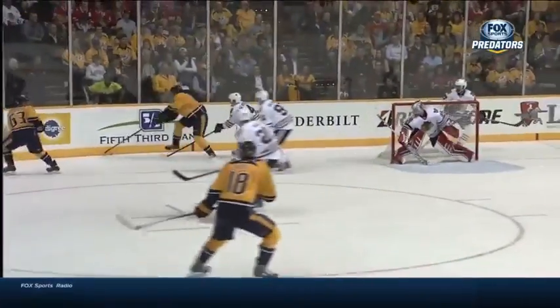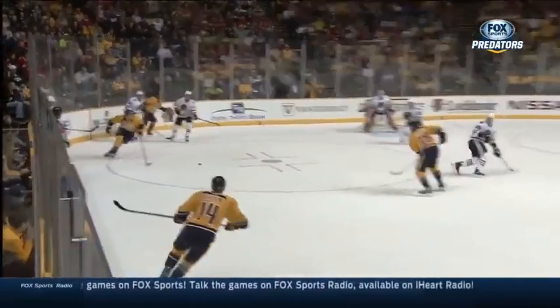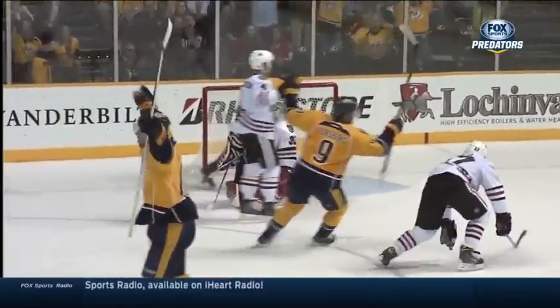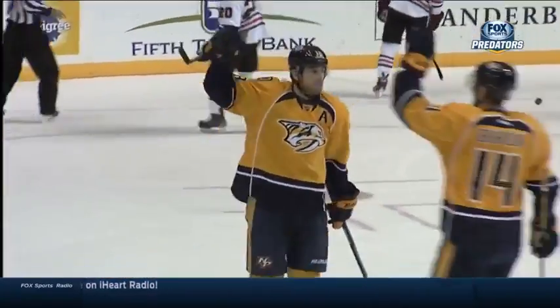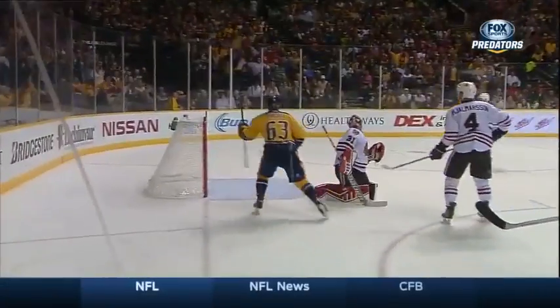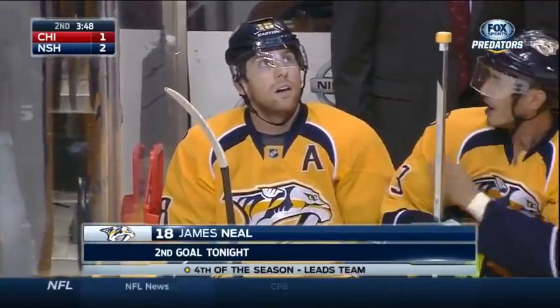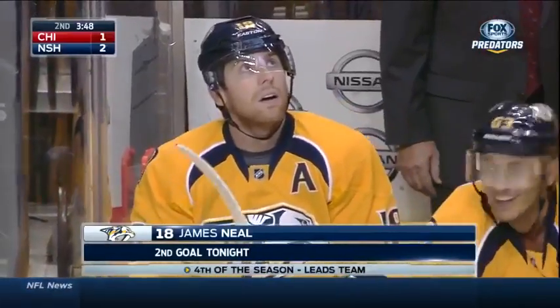Thank Philip Forsberg on this — great job down low. Creates that turnover, allows it to squirt out to Neal. And then Neal pounds it over the shoulder of Antti Rantha. He is absolutely overpowering this Finnish netminder. The velocity, the placement, and the release on this shot is giving Rantha all kinds of trouble.